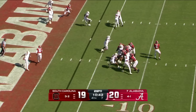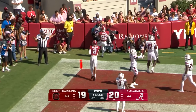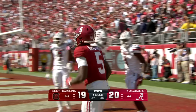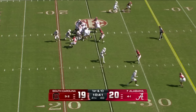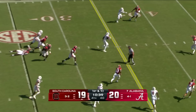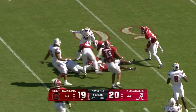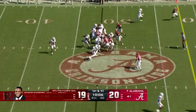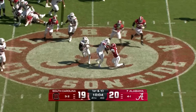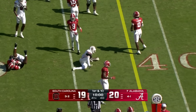Two-point attempt — Milrow to the end zone, and that's incomplete. It'll stay a one-point margin. Rocket Sanders — here he goes! Jump play from the Rocket — 23-yard run from Sanders. Patiently waiting, now bouncing — Sanders goes for eight yards.